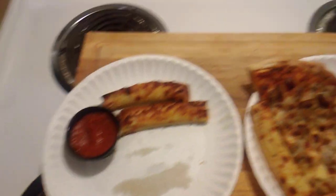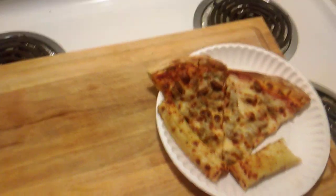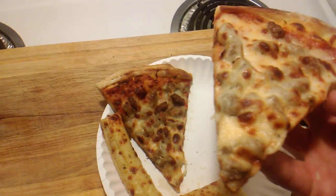Hold on while I give Rachel hers. As some of you may remember, the last pizza that we reviewed from Casey's was a taco pizza. So let's go ahead and try this and we'll see if this is any good.